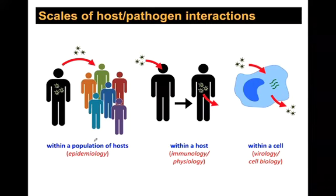When thinking about virus infections, it's useful to break it down into three levels: within a population of hosts — the field of epidemiology, how the virus spreads from one person to the next; within a host — the immunology part, where the virus gets into one host but needs to get out and shed to another person; and finally how the virus gets into and out of a cell, and how it evades the immune system.